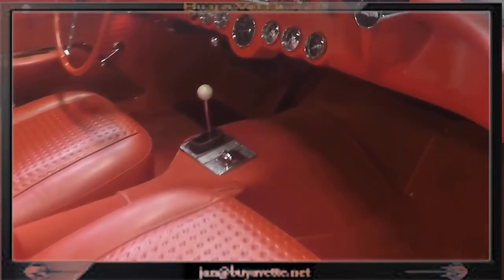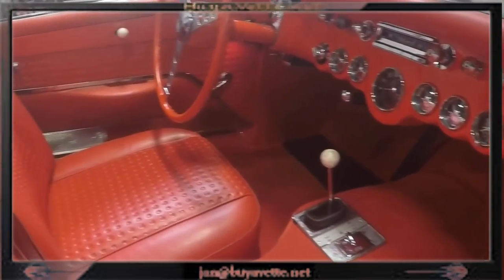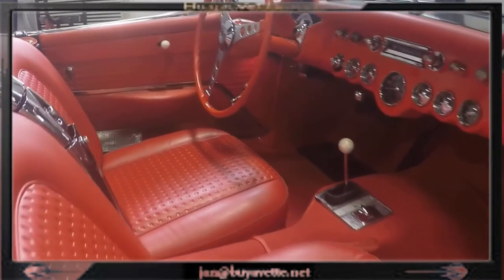Here you can see the nice and clean interior, already done properly. This car is ready for judging.